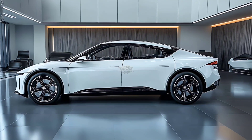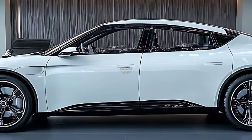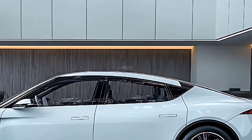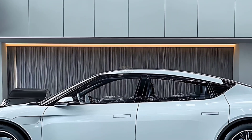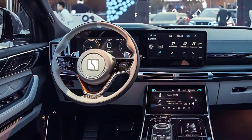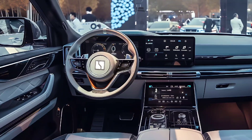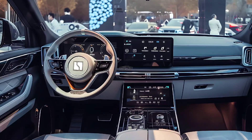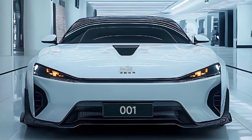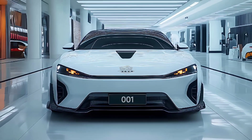The 2025 Zeekr 001 has mostly improved in terms of intelligent aided driving. Except for the lowest-equipped Mobileye version, the entire series has been updated to the HEO intelligent driving 2.0 system, which features dual NVIDIA Orin X CPUs with a computing capability of 508 TOPS each. The computational power has increased significantly compared to the 2024 models, and it offers urban map-free intelligent aided driving capabilities, which many vehicle owners most desire.